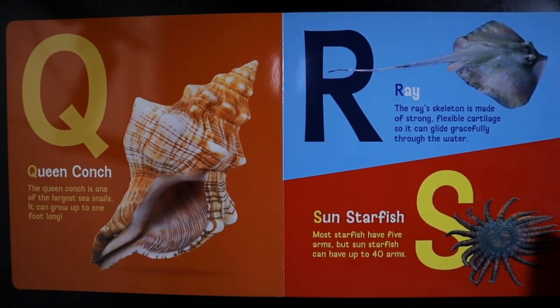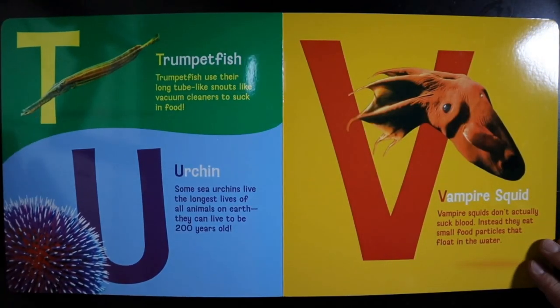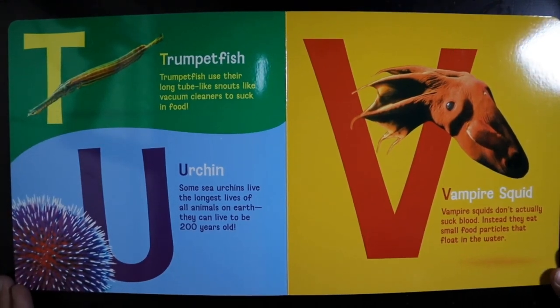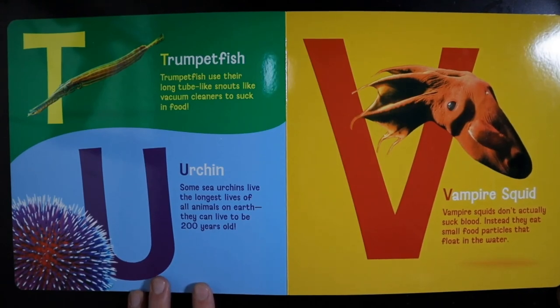S — Sun Starfish. Most starfish have five arms, but sun starfish can have up to 40 arms. T — Trumpetfish. Trumpetfish use their long tube-like snouts like vacuum cleaners to suck in food. U — Urchin. Some sea urchins live the longest lives of all animals on earth. They can live to be 200 years old.